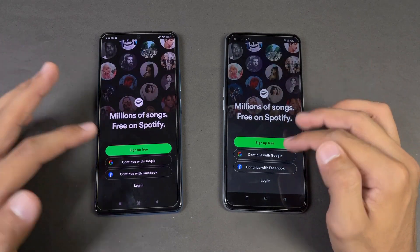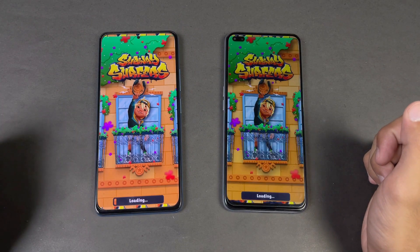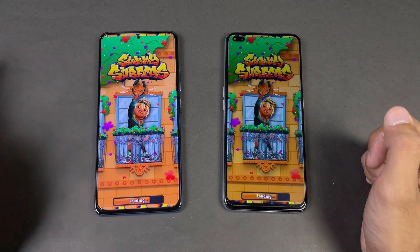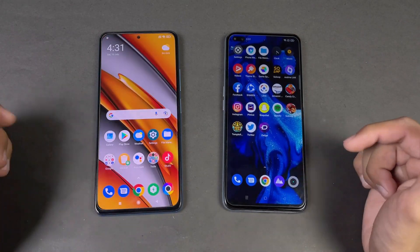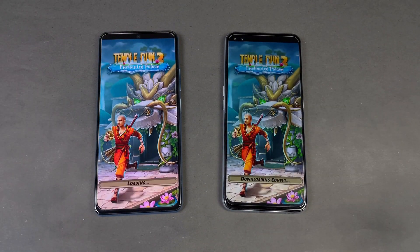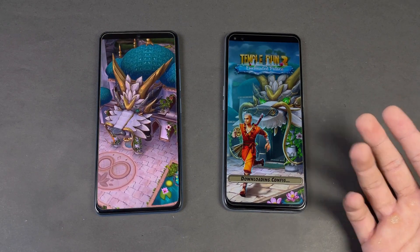Snapchat is exactly the same on both phones. Spotify is a little faster on the POCO F3, but at the end both phones perform very similar. The last game application is HD Temperance 2, and that's faster on the POCO F3 because there is some issue on the Realme XC Super Zoom.